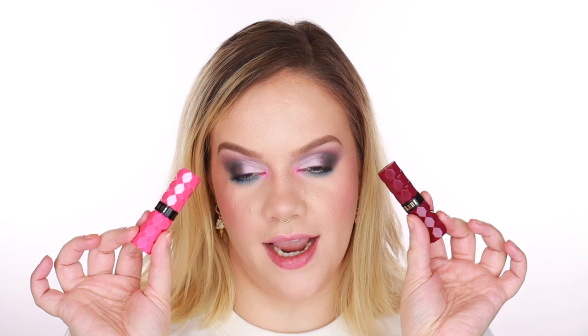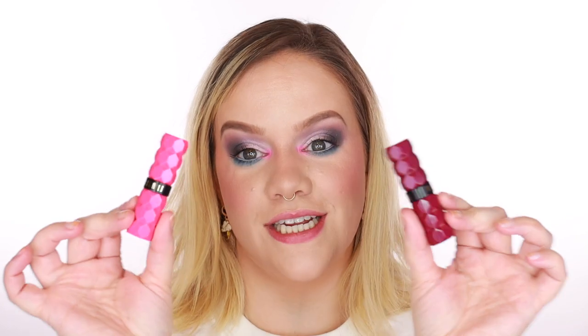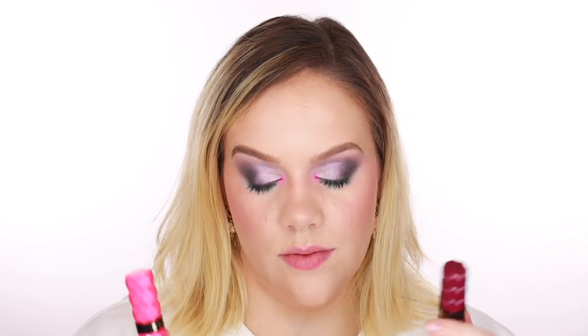Thank you guys for clicking on this video. If you're new here my name is Amy. I love makeup, I love skincare — anything beauty related — and that's what you can expect from my channel. Today we're swatching the Milani Color Fetish Shine Lipsticks. First of all, packaging is super super cute. These go for $8.99 on their website and there are 12 shades in total.